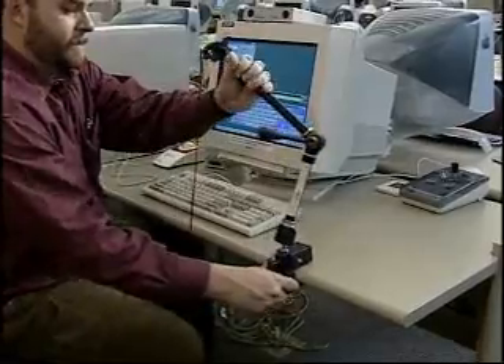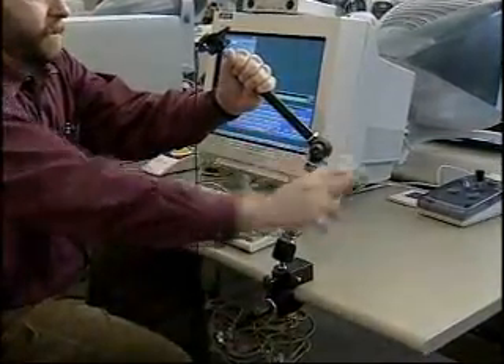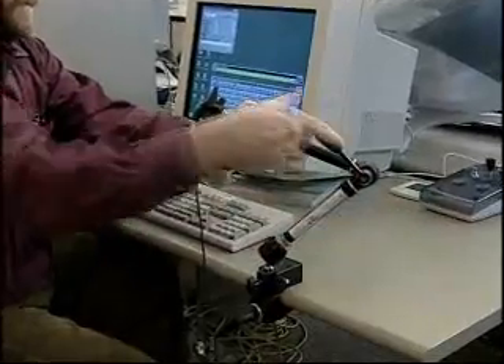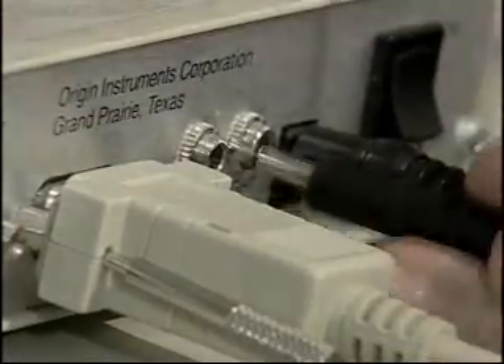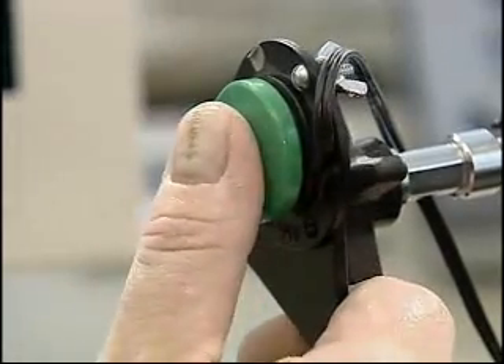Any switch system should be mounted by a knowledgeable professional. It's important to take into consideration all the needs of the user. Someone may think they can just locate a switch somewhere on a wheelchair, but they might be neglecting other needs of that wheelchair user. For example, if the arm needs to come off for them to transfer in and out of the chair, that switch will need to be located in a position that works with those other adaptations.